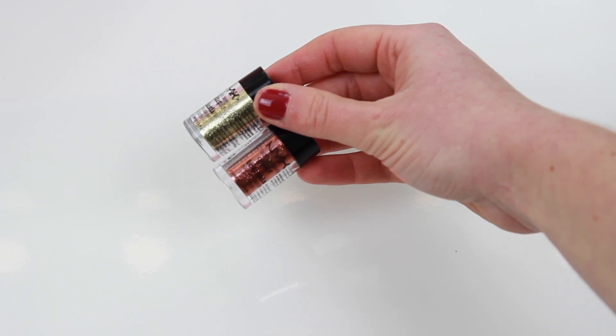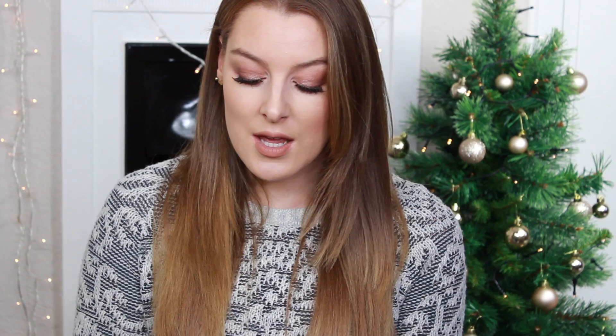The next place I headed to was ASOS, and I picked up a few things. The first two were from NYX — I picked up these two glitters because I wanted some new ones for more Christmassy looks. I've seen a lot of people using the NYX ones so I had to try them. I got a more coppery one and a gold one — they're in shades 04 and 05. I'm going to be using these in a couple of tutorials next week.